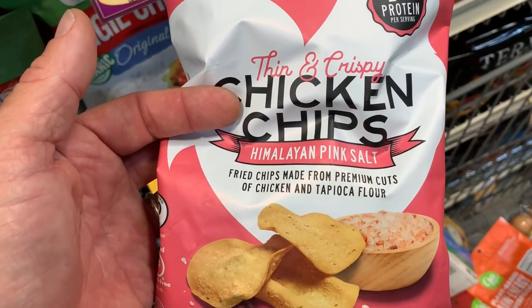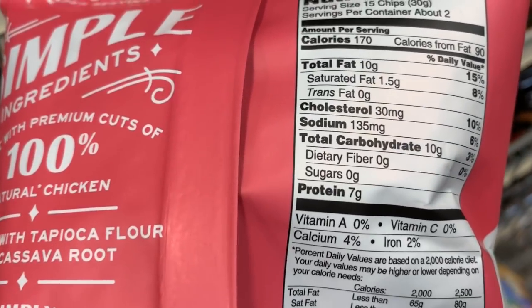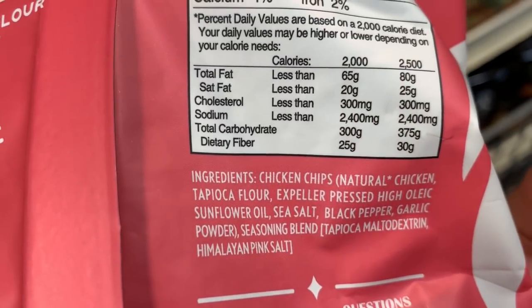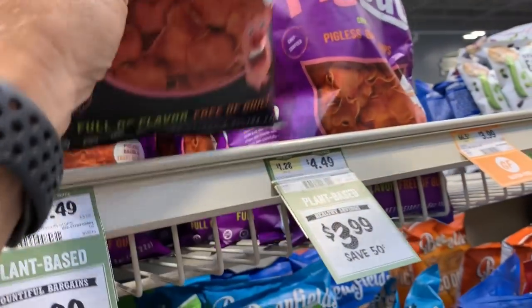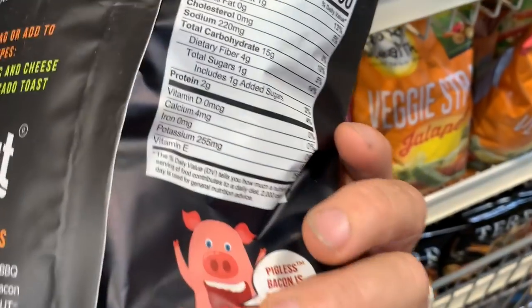This is the kind of stuff that really upsets me — chicken chips. Now look at the ingredients: 10 grams of carbohydrates, no grams of fiber. It's chicken chips and tapioca flour plus high oleic sunflower oil. Absolutely not. And can somebody explain to me take-out pigless bacon chips? Why do I want pigless bacon chips, especially at 15 grams of carbohydrates per serving? We're done in Sprouts — we tried to film more but there was somebody in every single aisle, and they were demoing Larabars everywhere. We used to eat those pre-keto.